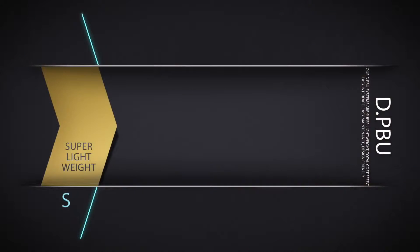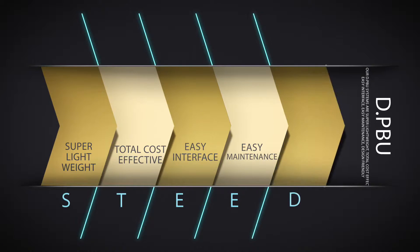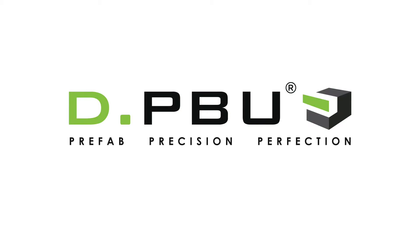Super lightweight, total cost effective, easy interface, easy maintenance, design flexibility — STEED. DPBU: Prefab Precision Perfection.